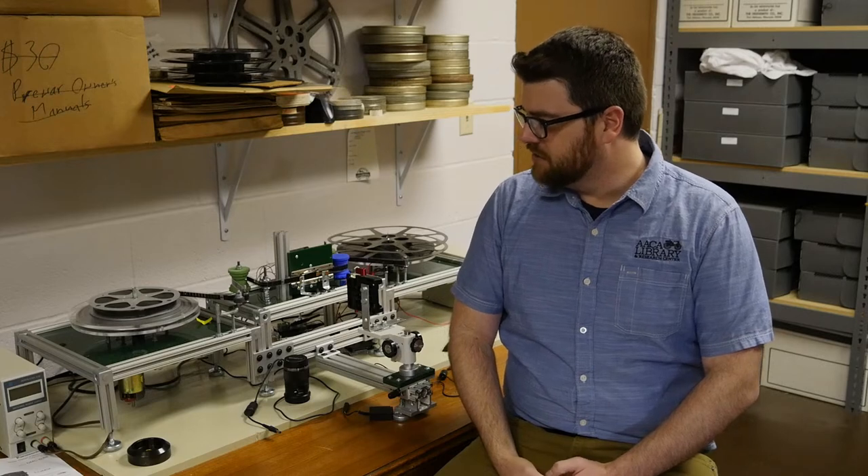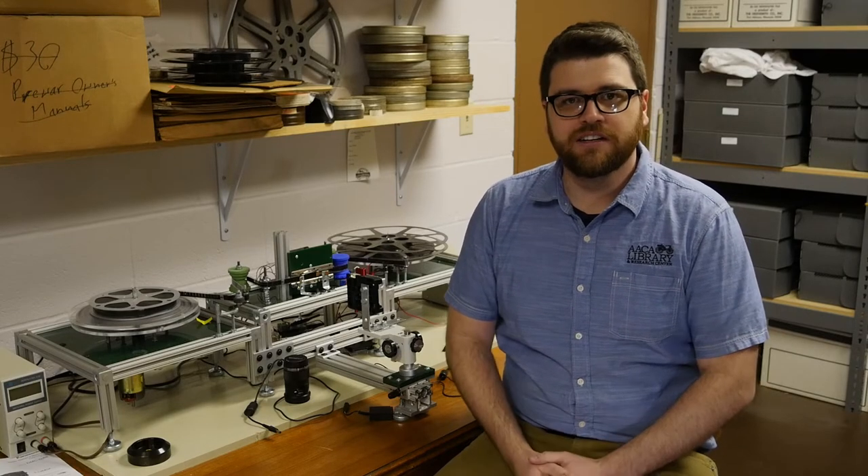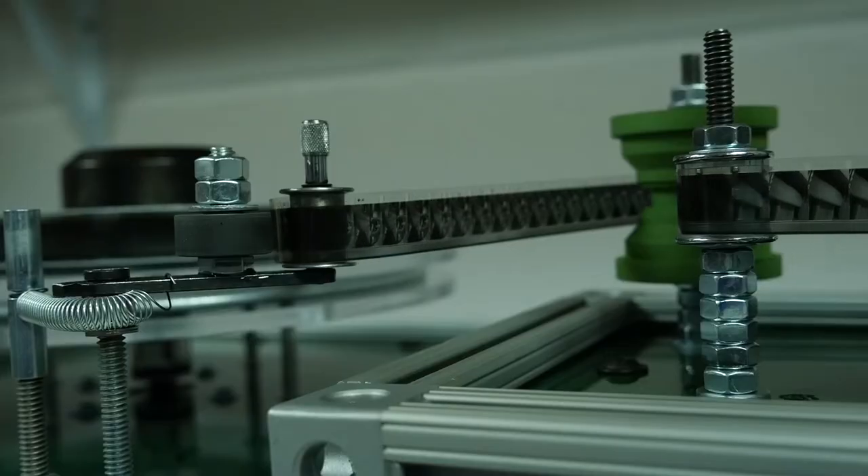It was a lot of fun and got my brain going in a lot of different areas that I didn't think it would go, especially working as a librarian.